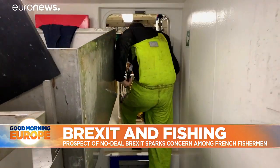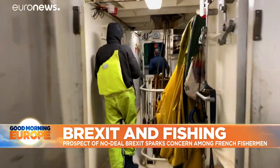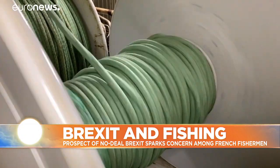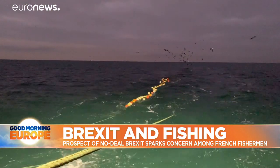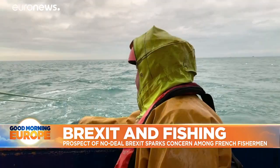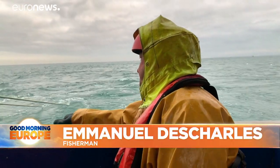The crew members get ready for the first manoeuvre of the day. It's called the Danish seine. The ropes form a circle several miles wide and then progressively close in on the fish. The fishermen eagerly wait for the result — their pay depends on how much they catch.